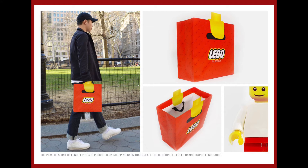However, packaging doesn't have to be boring. For example, these bags were created by Lego, which made people look like they had Lego hands. And it just goes to show how fun you can be with your packaging designs, as long as they're practical as well.